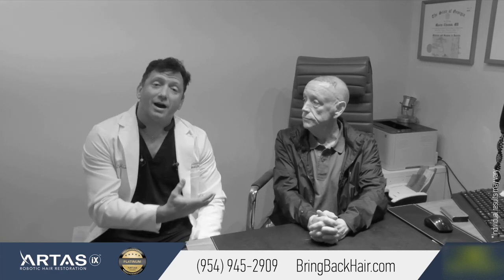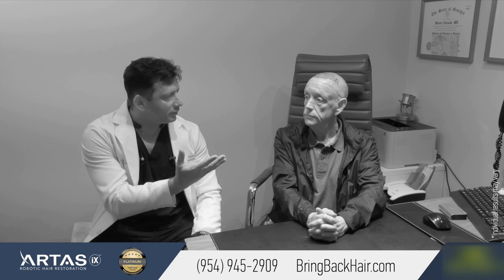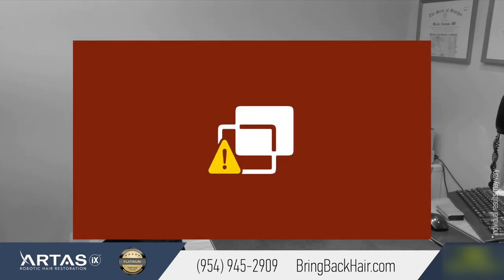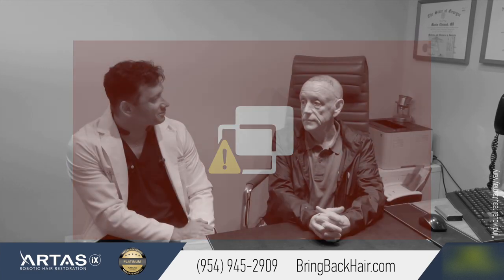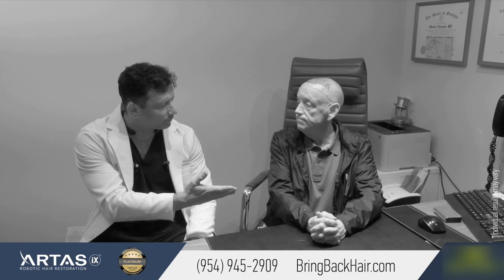Thank you. And we'll show you how the back of the head — the harvesting site and the implantation site — looks six days after the procedure. Thank you very much for sharing your experience with me, and we hope to see you soon for your follow-up PRP treatment. Thank you very much.